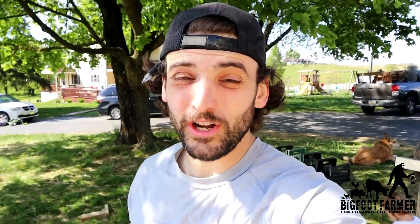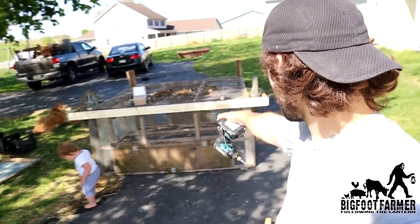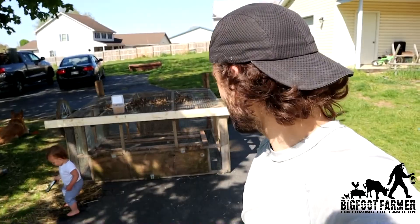It actually turned out really good. The wheels are all straight and I'm fairly confident it's going to stay. That's awesome.